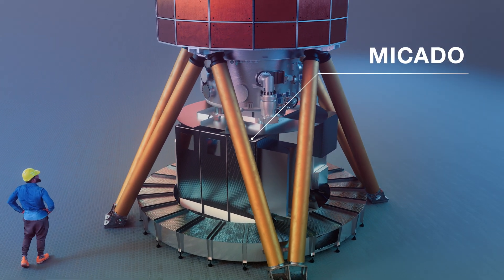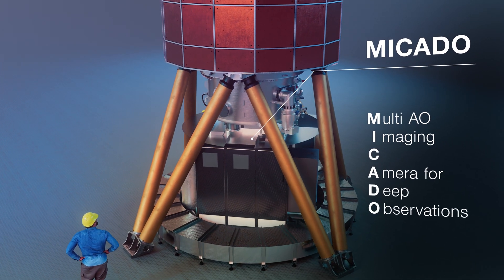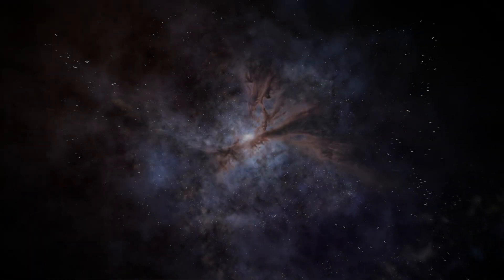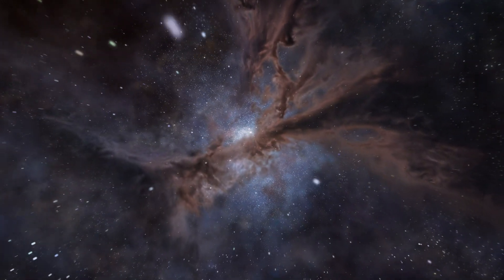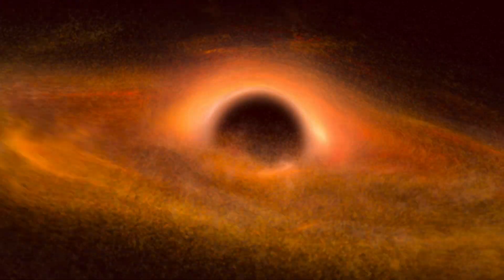Mikado stands for Multi-AO Imaging Camera for Deep Observations. It will study exoplanets, distant galaxies and stars, and investigate black holes such as Sagittarius A-star at the center of the Milky Way.